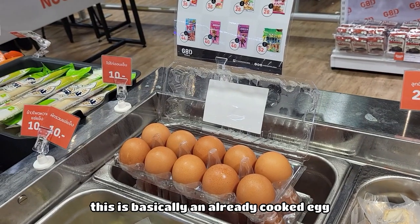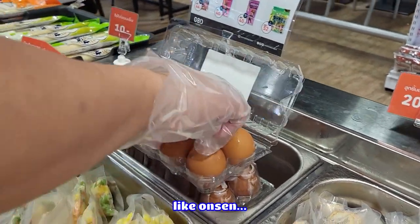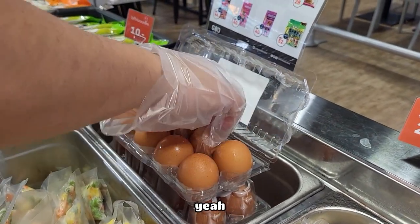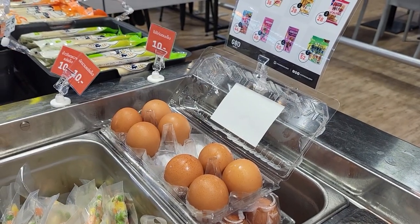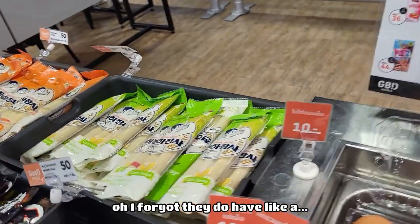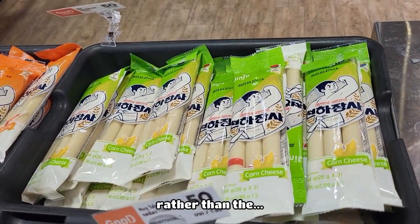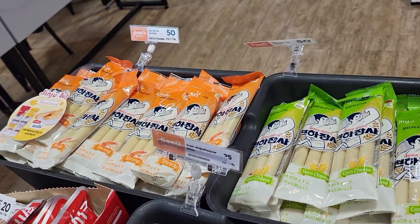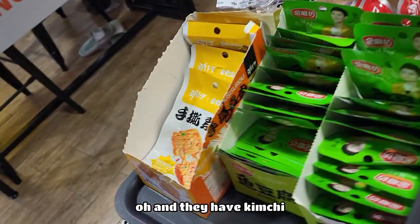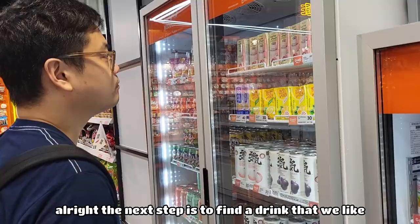This is basically an already cooked egg — a half-cooked onsen egg. They also have cheese but in a stringy kind. I think the sliced cheese is better mixed with the noodle. And they have kimchi — do you want some kimchi? No, I'm okay.